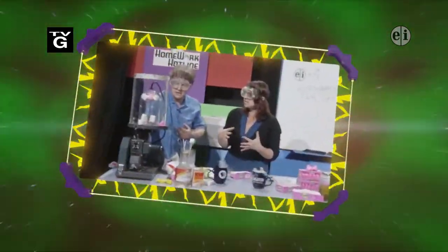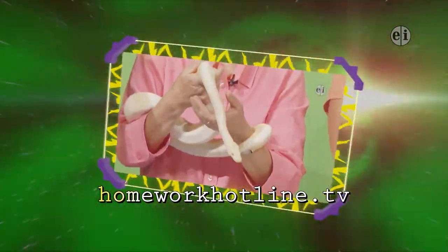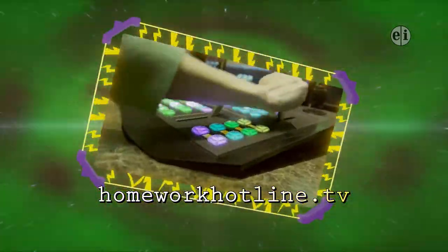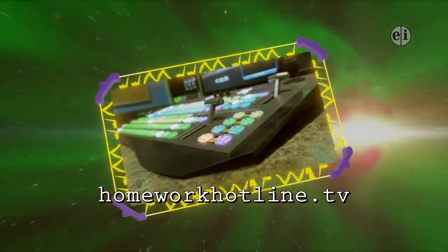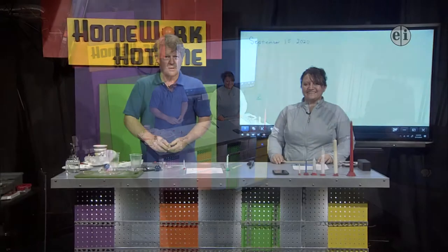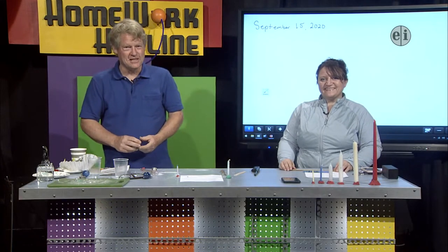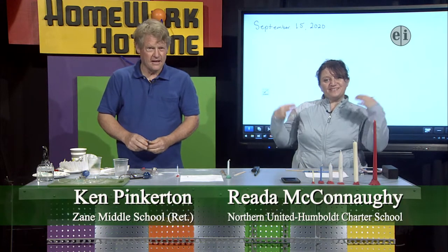Heat TV presents Homework Hotline, the after-school show that fuses learning with fun. Watch local teachers bring the classroom on-air and online. This is Homework Hotline. Hi, welcome to Homework Hotline. I'm Ken Pinkerton, a retired science teacher from Zane Middle School. And I'm Rita McConaughey, a math specialist with Northern United Humboldt Charter School, and you're watching Homework Hotline.